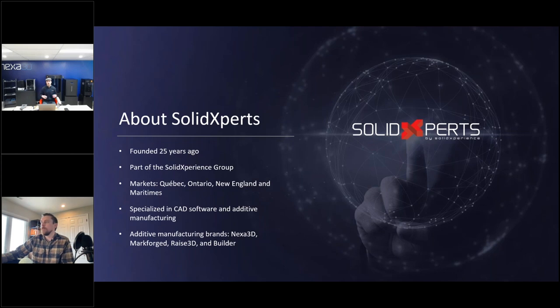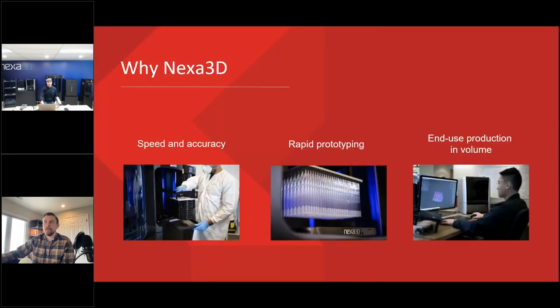Our team includes engineers and we provide consulting services, so we really understand the concept of design to part when it comes to 3D printing. We're not just troubleshooting your printer or providing consumables — we're also a partner in terms of your product line, helping optimize designs for 3D printing and enhancing your product line as a whole. Solid Experts is big into software and expanding into 3D printing.